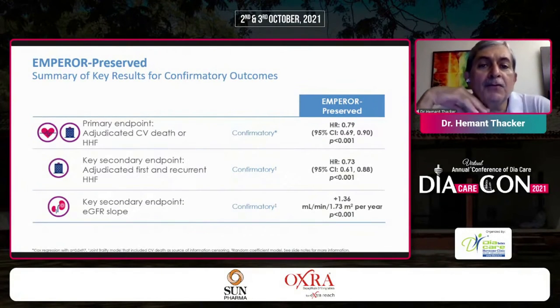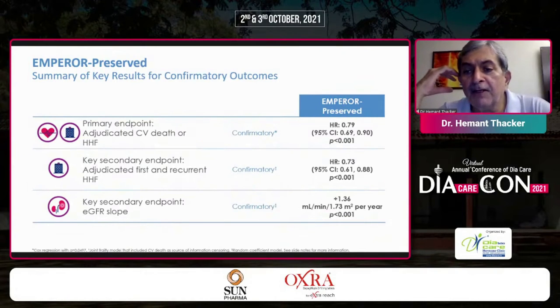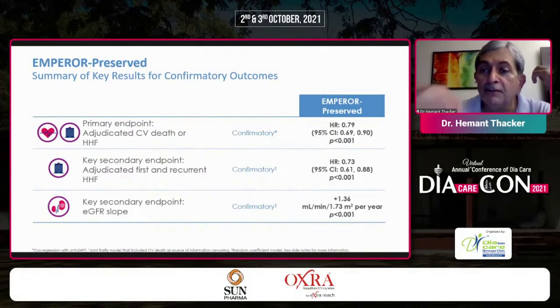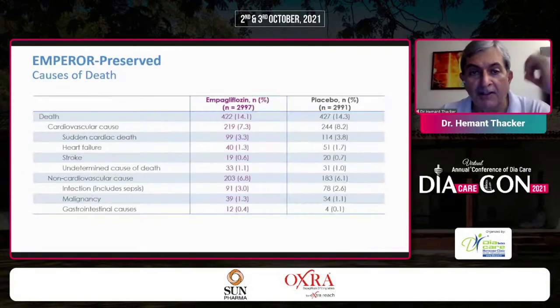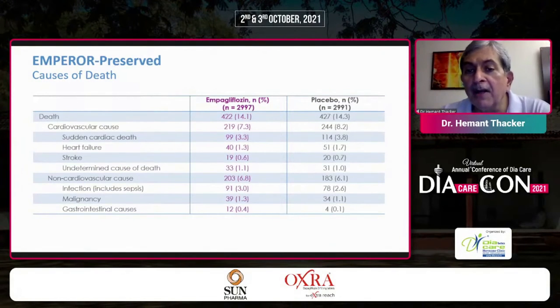The summary of key results shows all confirmatory outcomes were met: the primary endpoint of adjudicated CV death or hospitalization for heart failure, the confirmatory secondary endpoint of first and recurrent HF hospitalization, and the eGFR slope as a key secondary endpoint — all confirmatory. Looking at causes of death — cardiovascular and non-cardiovascular — empagliflozin was non-inferior on mortality, with placebo showing consistently higher event rates.